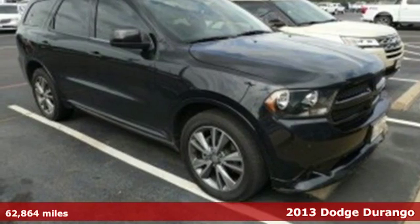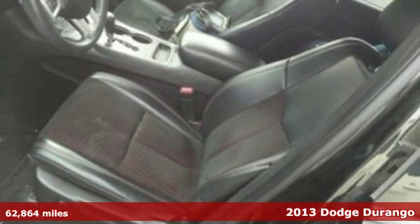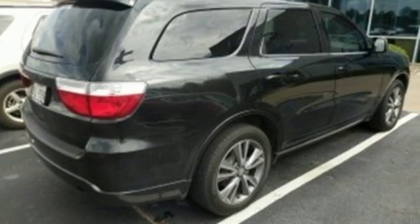It's a 2013 Dodge Durango. Its sculpted exterior demands a second look. It exudes a powerful and athletic attitude, ready to take you and your toys anywhere you like.